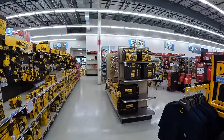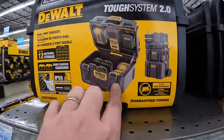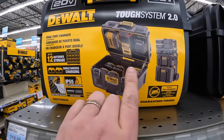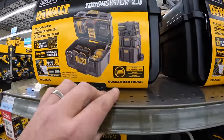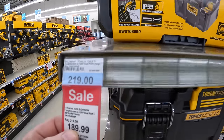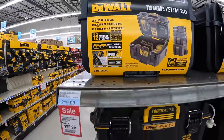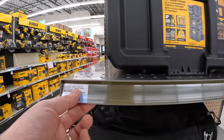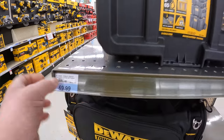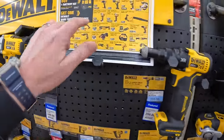This is interesting — this is the Tough System 2.0 battery case. Blaine's Farm and Fleet has a lot of tools that other places don't carry in stock. This is $119 for that, and they also have for $69 the half toolbox for the Tough System 2.0.